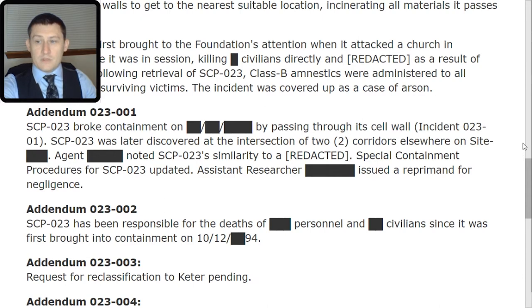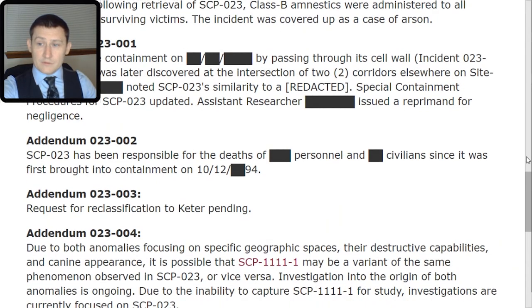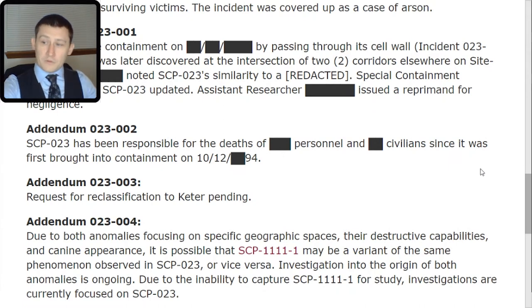Addendum 023-002: SCP-023 has been responsible for the deaths of [REDACTED] personnel and [REDACTED] civilians since it was first brought into containment on 10-12-[REDACTED]-94. Addendum 023-003: Request for reclassification to Keter pending. Addendum 023-004: Due to both anomalies focusing on specific geographic spaces, their destructive capabilities, and canine appearance, it is possible that SCP-1111-1 may be a variant of the same phenomenon observed in SCP-023, or vice versa.